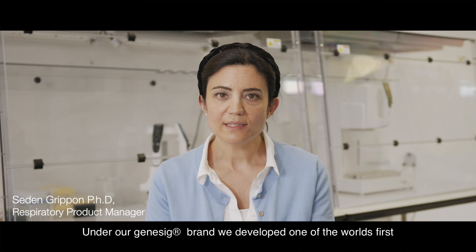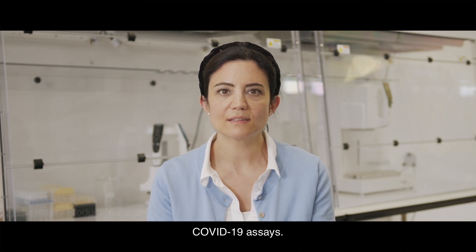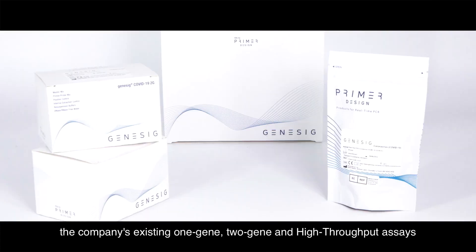Under our Genesig brand, we developed one of the world's first COVID-19 assays. The 3Gene assay complements the company's existing 1Gene, 2Gene, and high throughput assays.